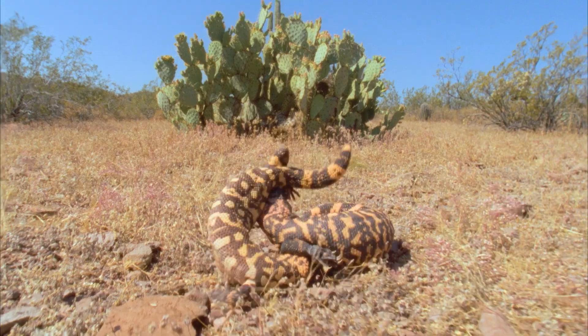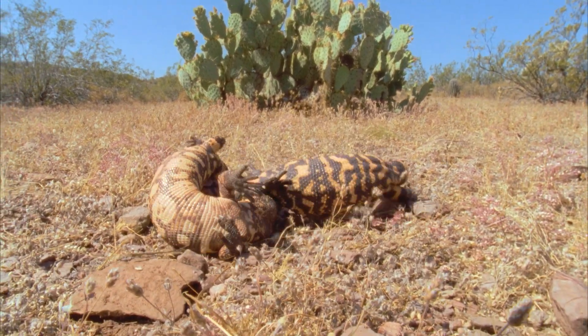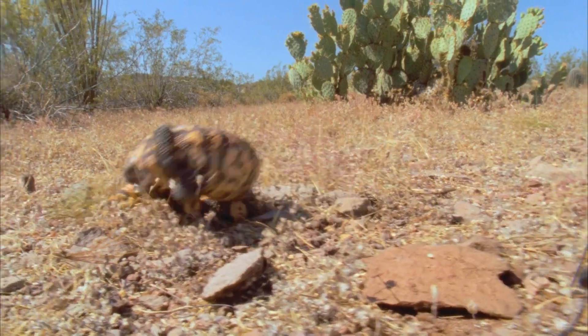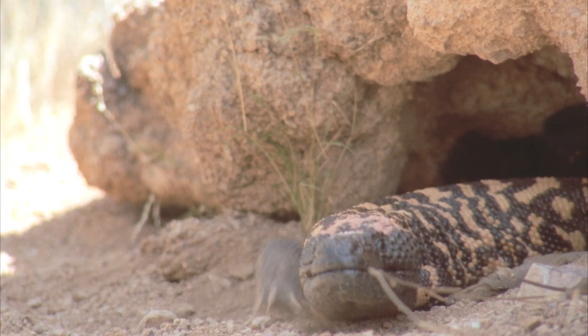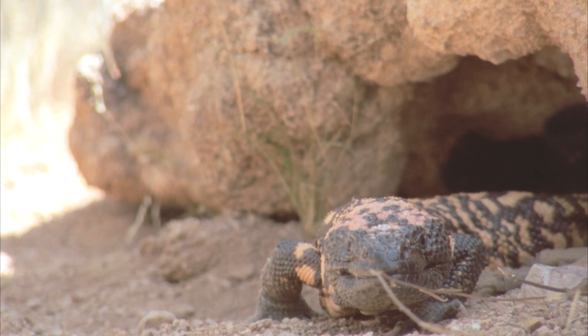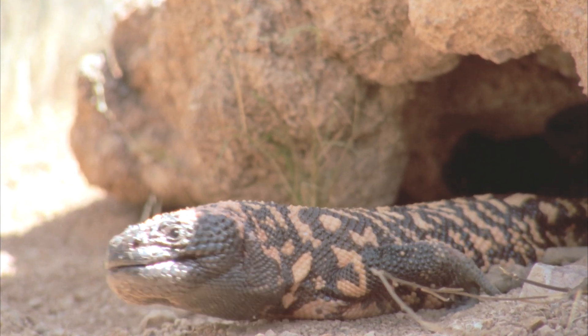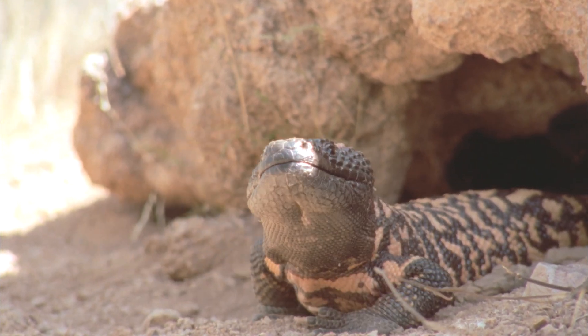Gila monsters live in the deserts of the southwestern United States and northern Mexico. Because desert temperatures swing from extremely hot to cold, they spend most of their time in underground burrows, coming out mainly in the early morning or evening.